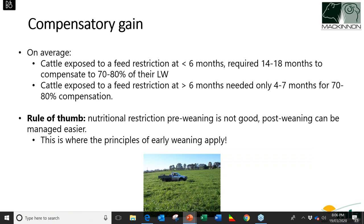Research looking at all studies on compensatory gain found that cattle exposed to a feed-limiting period at less than six months of age took around 14 to 18 months to compensate to 70–80% of their live weight, whereas cattle exposed to feed restriction at older than six months only took four to seven months to catch up. As a rule of thumb: nutritional restriction pre-weaning isn't good, but post-weaning it can be easier to manage. This is where the principles of early weaning really start to apply.